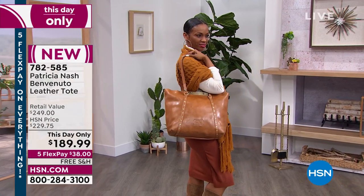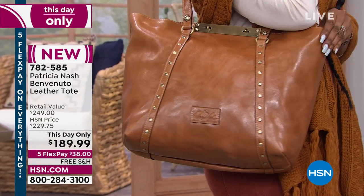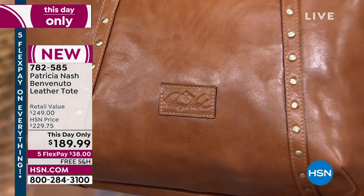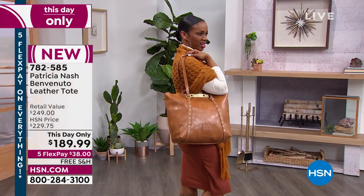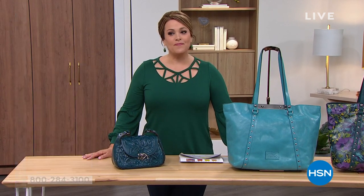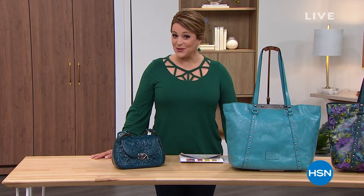It is a this-day-only price. Remember, every single thing at HSN is on five flex, so you're bringing this gorgeous piece home for the first $38, free shipping and handling. You can start ordering now. Patricia's bags are all handcrafted, so very limited. Item number 782585. I think we deserve to surround ourselves with beautiful things, so I've got that perfect bag for you.